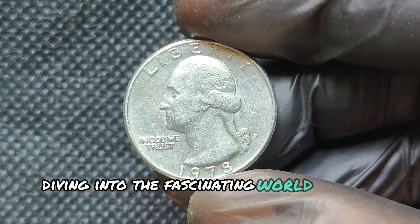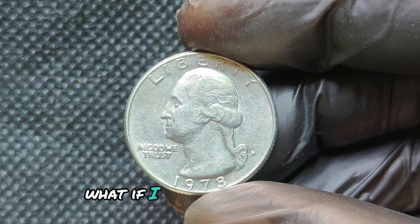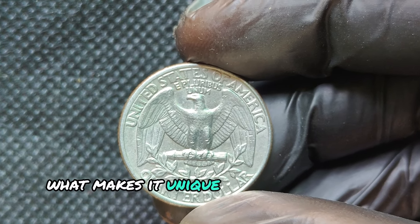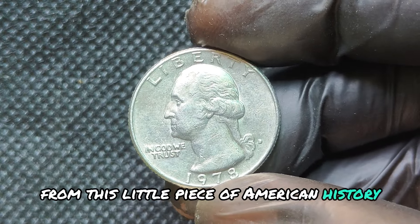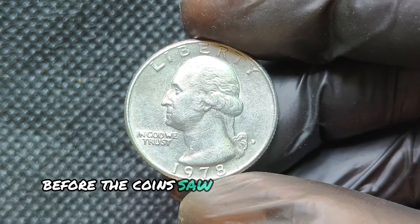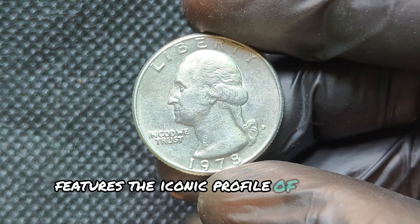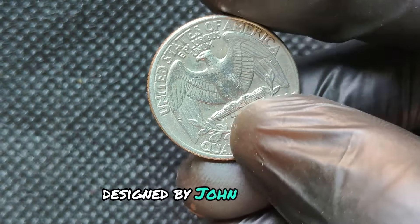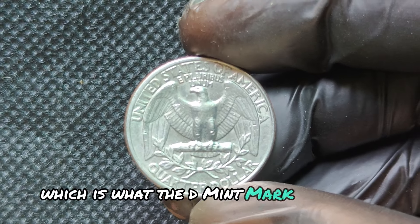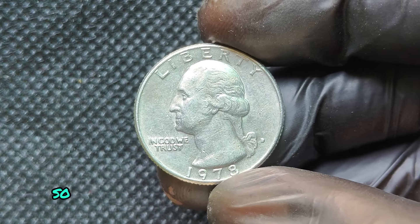We're diving into the fascinating world of coin collecting with a spotlight on the 1978D Mint Mark Washington Quarter. What if I told you certain unique coins from this year could be worth a small fortune? Stick around to learn the history of this coin, what makes it unique, and what to look for if you want to see a big payday from this little piece of American history. The 1978D Washington Quarter was part of the last series before the coin saw a significant design update in the late 1990s with the release of the State Quarters. It features the iconic profile of George Washington on the obverse, designed by John Flanagan. In 1978 alone, the Denver Mint produced over 287 million of these quarters.